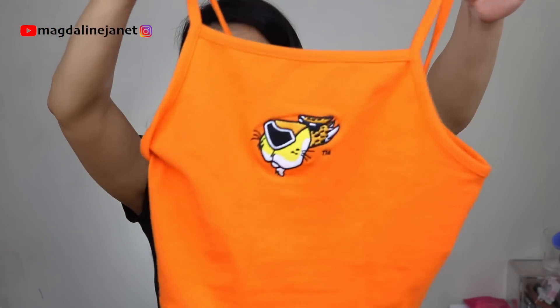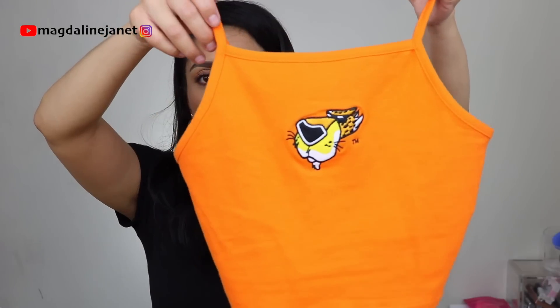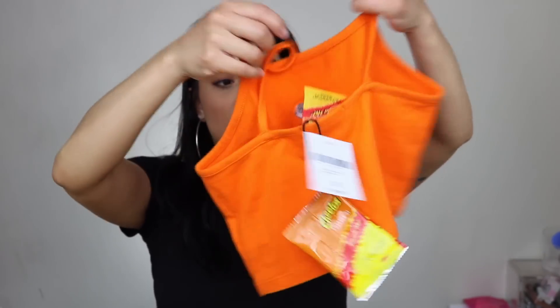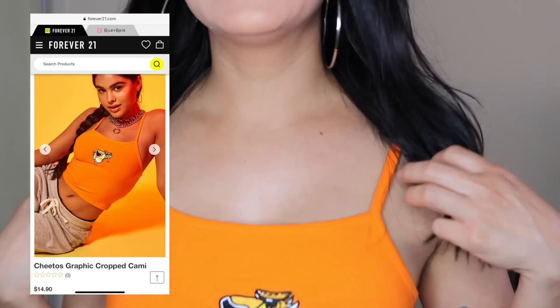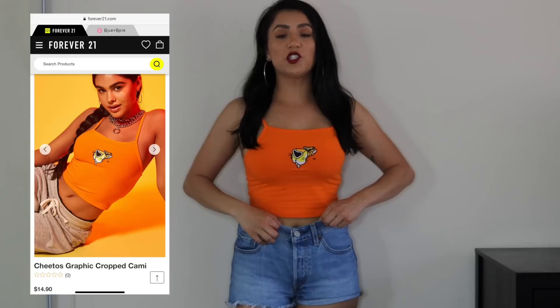Here is a very crop-toppy shirt — orange shirt, logo right in the front, super orange and cute. It's pretty skimpy, with major spaghetti straps. It's super short and you can't really wear a bra with it, which I don't like. The back is pretty plain and it does go a bit lower in the back.